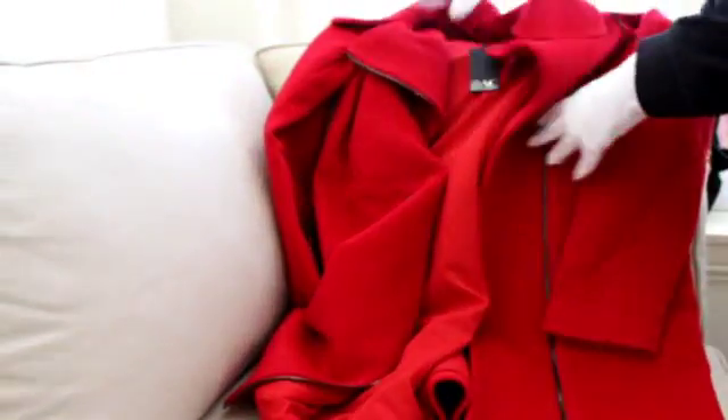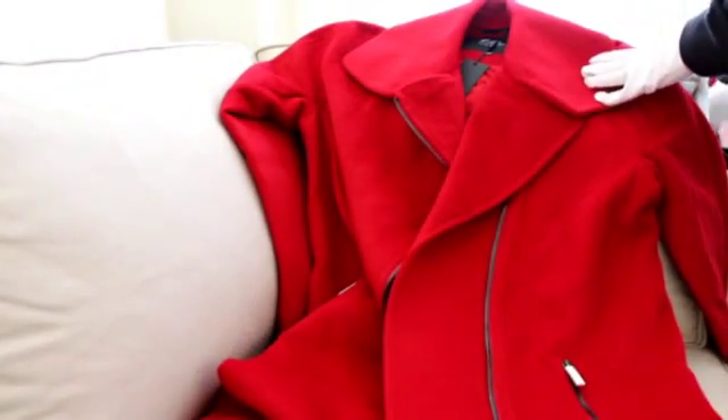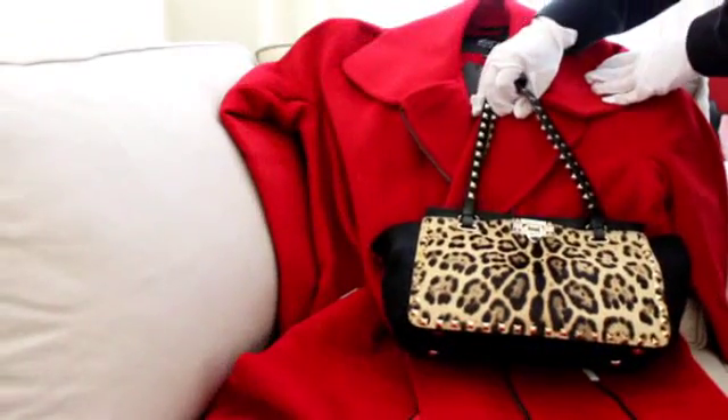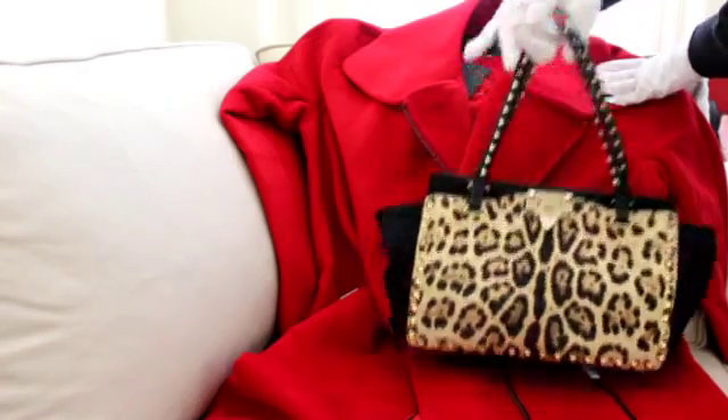I bought this coat to wear in San Francisco and I've worn it to a couple of things. What I do is I wear the red coat with one of my bags, usually one of my Valentino bags. I wore it once with one of those, and I wore it to City Arts and Lectures and was actually called on once.